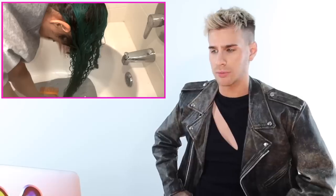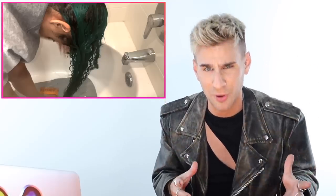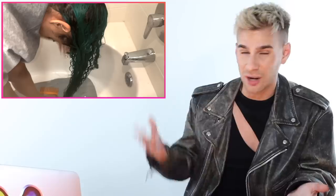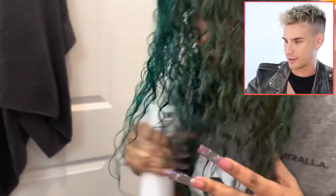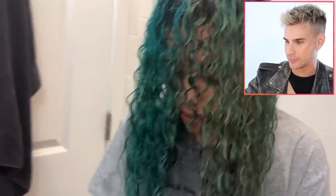After rinsing out the mask, she went in with leave-in conditioner and then the Innersense volumizing lotion for definition. But she's putting product on extremely wet hair — taking a point off for that. Product won't absorb well if your hair is sopping wet; it needs to get into the hair fiber, but if it's already filled with water it'll just drip out. Towel dry real quick first. As for the products themselves — a deep conditioner, conditioning cream, and volumizing liquid — good enough. She's using a microfiber towel, which is great.